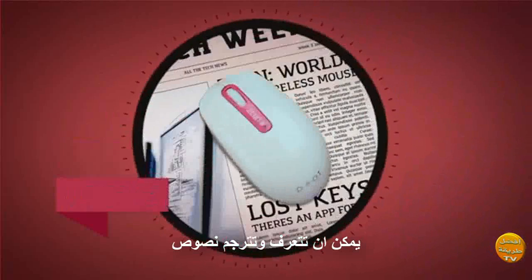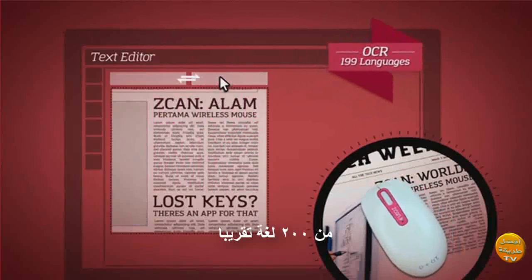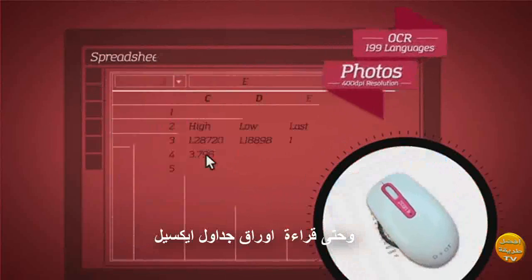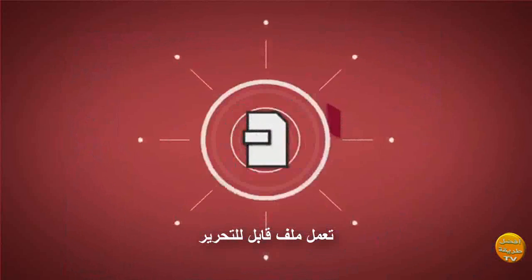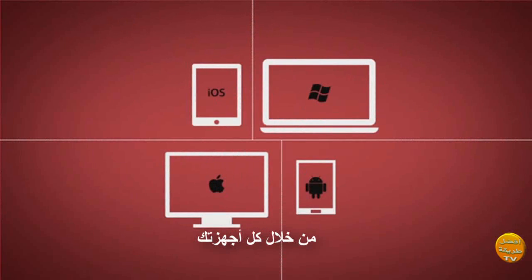It can recognize and translate text from almost 200 different languages, scans images, and even reads Excel spreadsheets. It creates an editable file that can be used on all your favorite softwares and apps across all your devices.